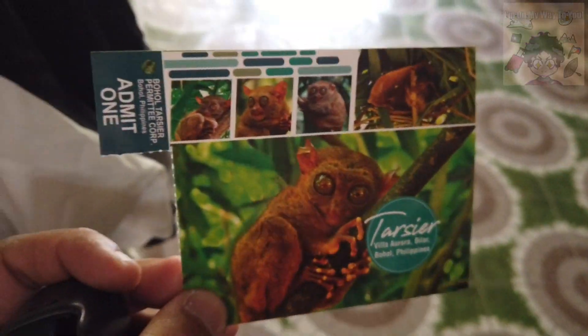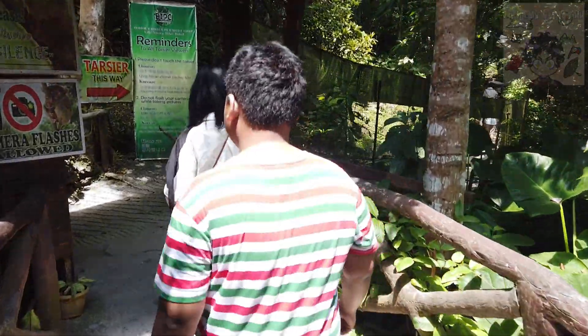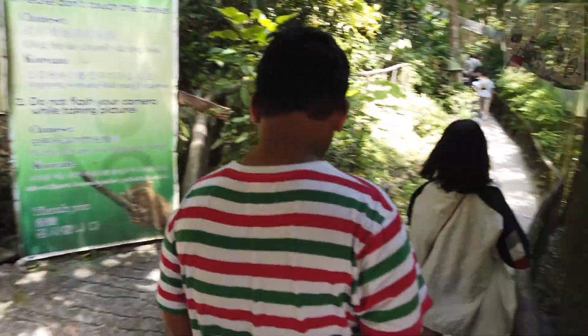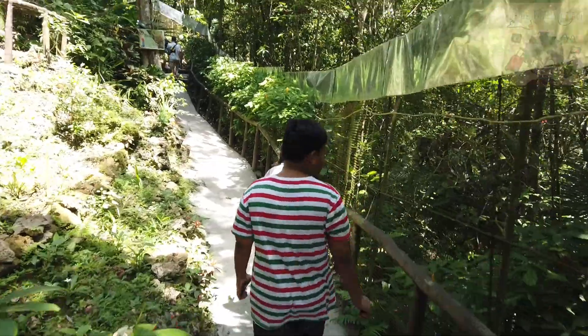So ito guys, 120 pesos isang ticket. Pasok na tayo dito. Tarsier this way — tara, follow the trail. Let's go see the tarsiers!